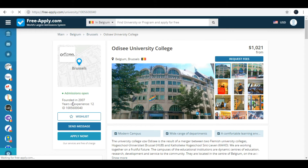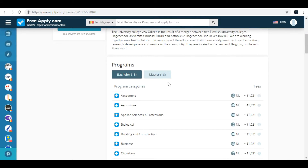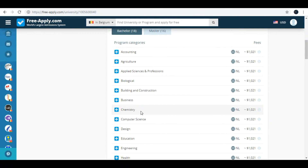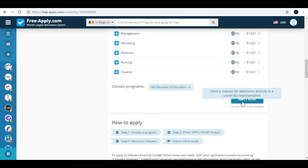It is in Brussels, founded in 2007 — twelve years of experience. Fees start from one thousand dollars. Here you can see photos of this university and some brief information about it, as well as available programs. For example, I will choose education — Baccalaureate of Education — and then click Apply Now.